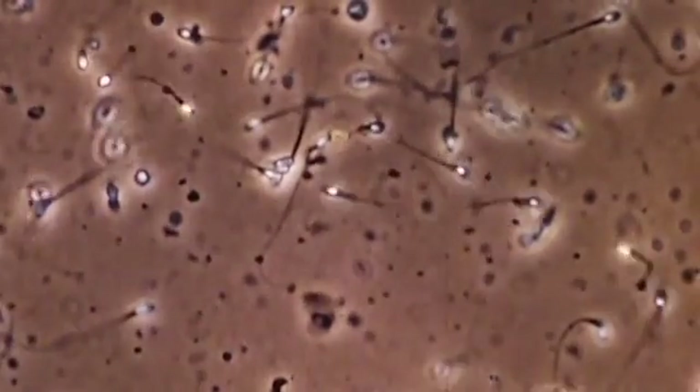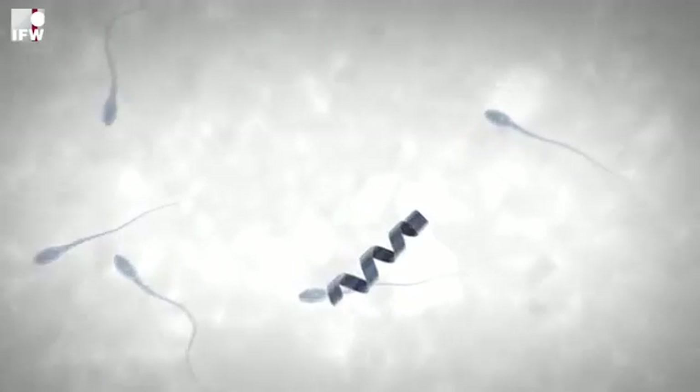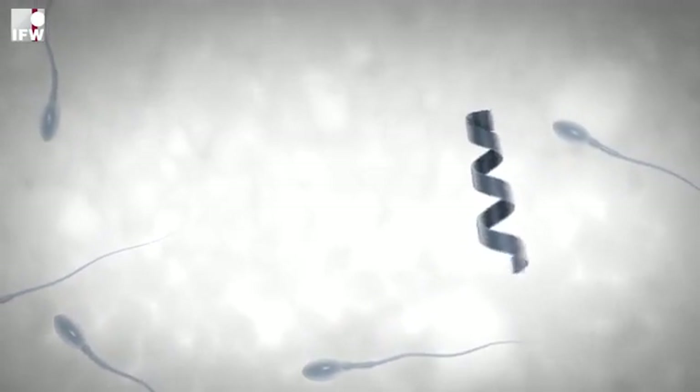One of the main causes of infertility is low sperm motility — sperm that are healthy but can't swim. Now a team of scientists has developed a possible solution. Behold, the spermbot.